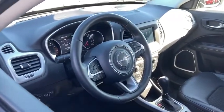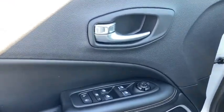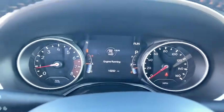This vehicle has less than 15,000 miles. Here are some of this vehicle's great options: traction control, dual airbags, power steering, four-wheel disc brakes, center armrest, fog light, rear window defroster.